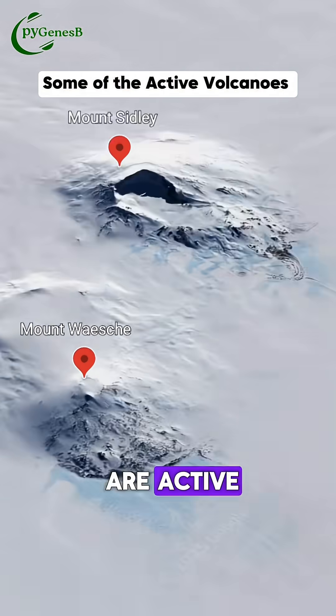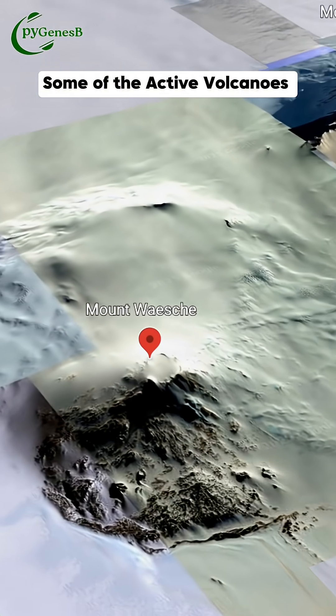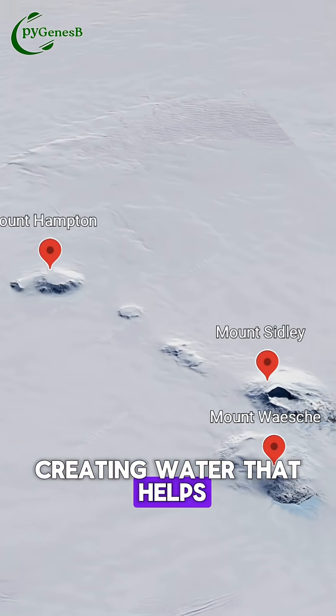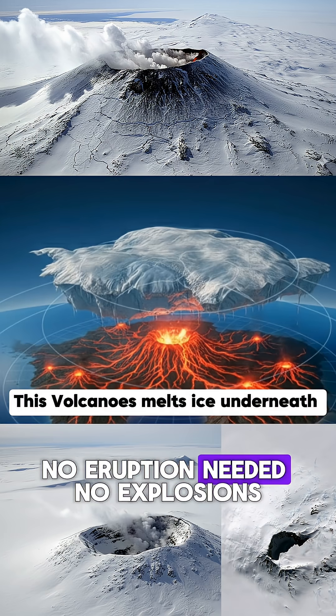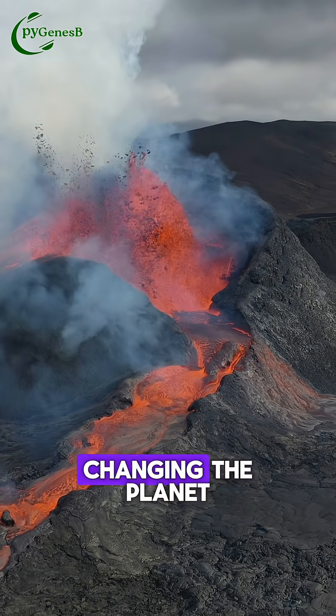Some of these volcanoes are active — not exploding, but leaking heat from below. That heat melts the ice underneath, creating water that helps the entire ice sheet slide faster toward the ocean. No eruption needed, no explosions, just quiet heat, slowly changing the planet.